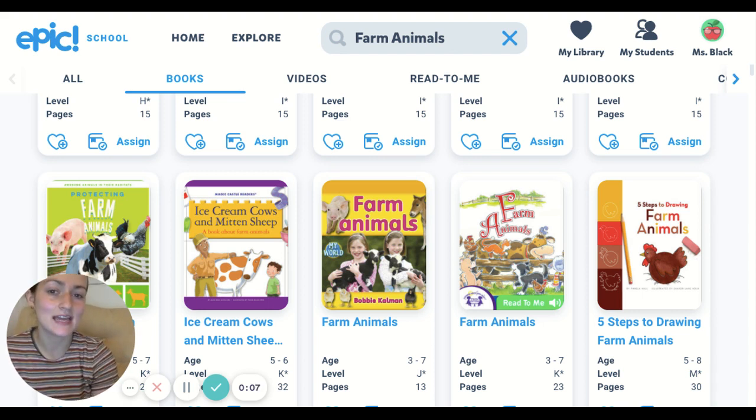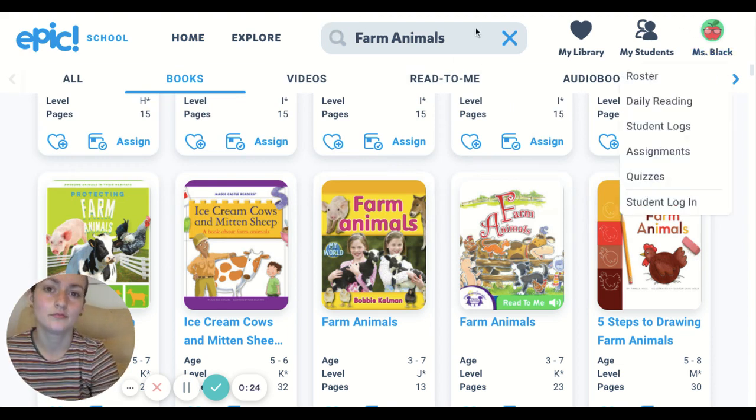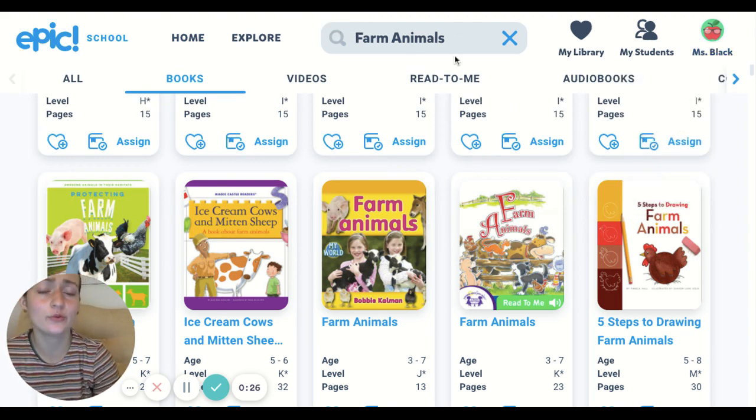I'm on Epic and I typed in farm animals to the search box so I could find interesting books about farm animals. If you want to find any interesting information about the animal that you chose to research, you could type that in here. You could type cow, pig, sheep — whatever you'd like to research — and then all of the books about that animal should pop up.